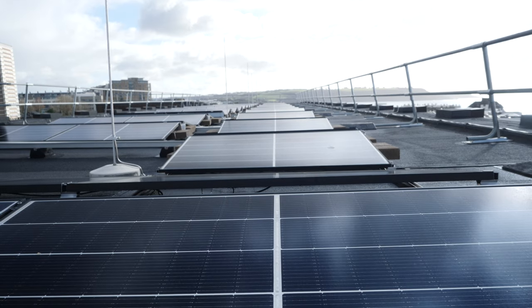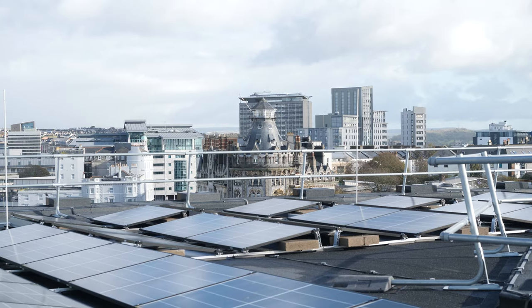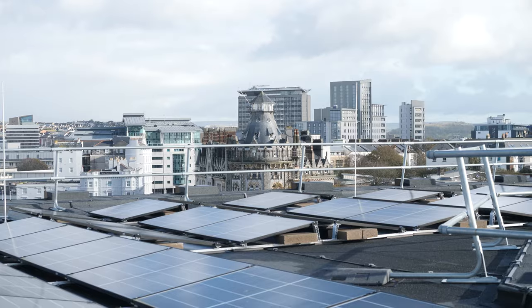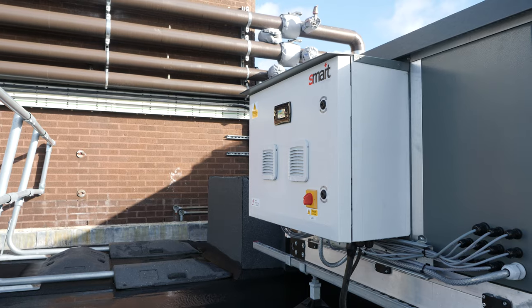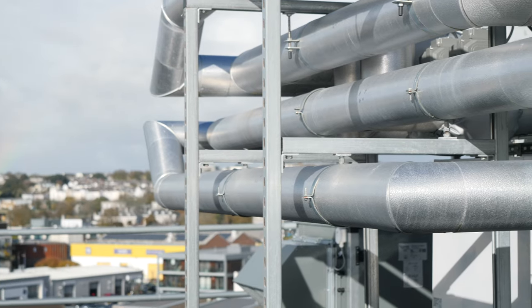If we add solar into the mix, as we have done with our own building at Ballard House, this further localises the energy mix to supply the heat pumps at each connection. Not only does this approach allow surplus energy to be shared by utilising waste heat sources, it also offers resilience to climate change, anticipating the increase in cooling demand over time.